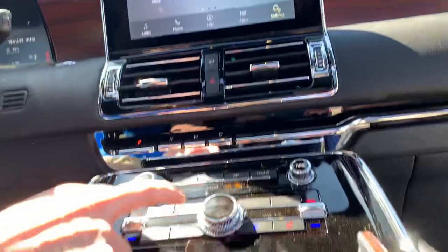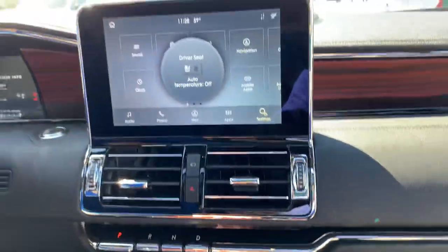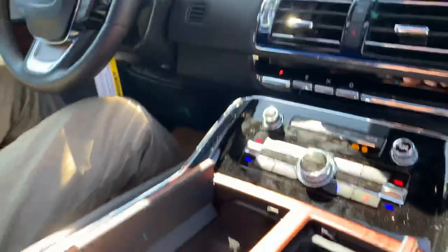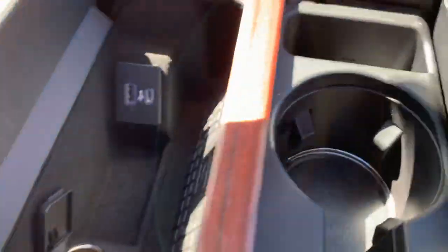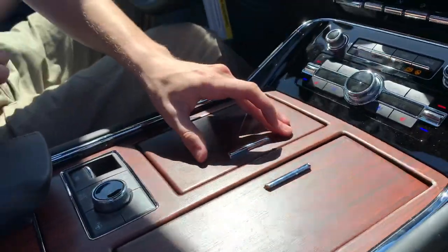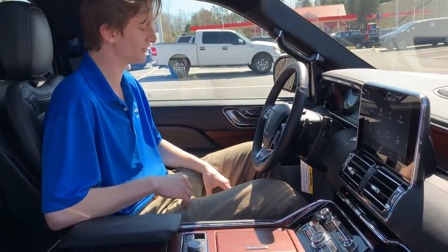Some heated and cooled seats with three different settings, as well as dual climate zones so you and your passenger can have it at different temperatures. In our center console here, you'll see a QI charger, as well as USBs and micro-USBs, and ambiance lighting in the cup holders.